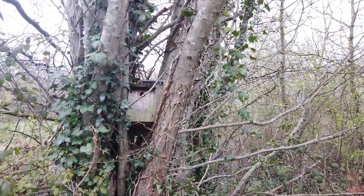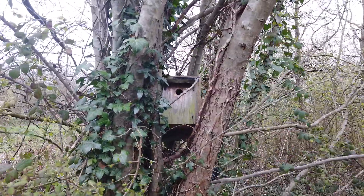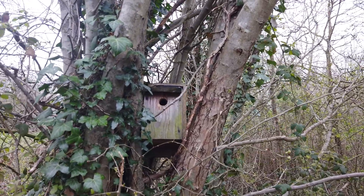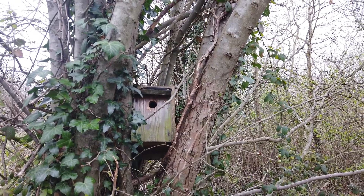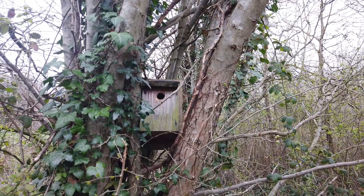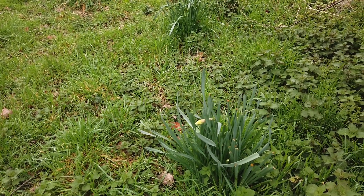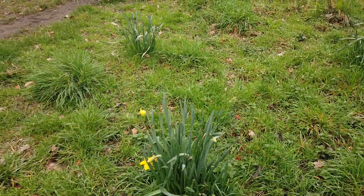It looks like the folks at forestry management might have lost a bird box that's fallen out of a tree, unless it's been crammed there purposefully. I would think it's too low to be of any real use — no doubt they'll put it back when they can. Another spring favourite and the national flower of Wales is the daffodil, which you can see springing up in little tufts around this corner.